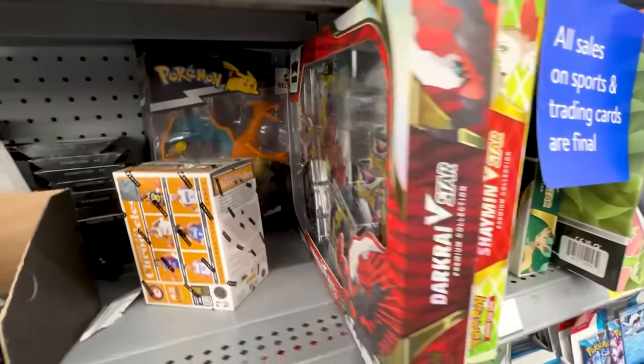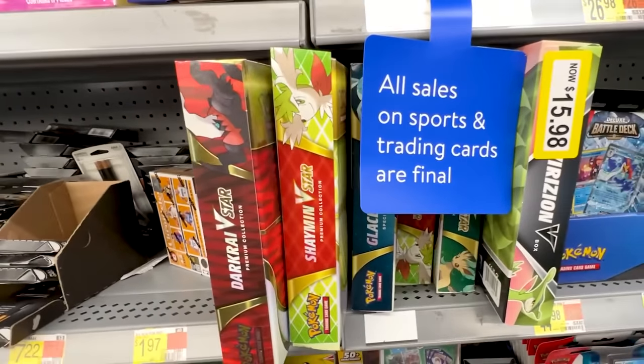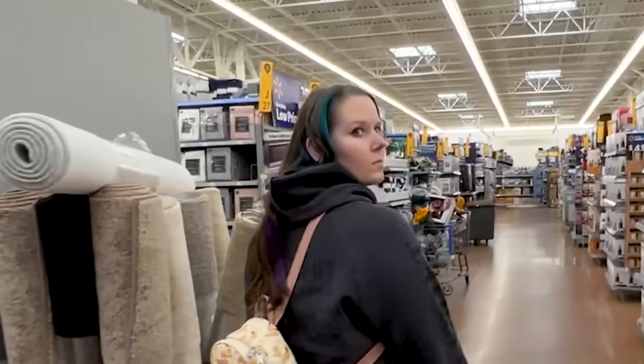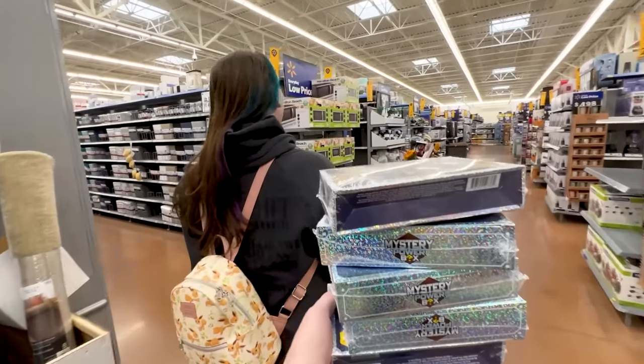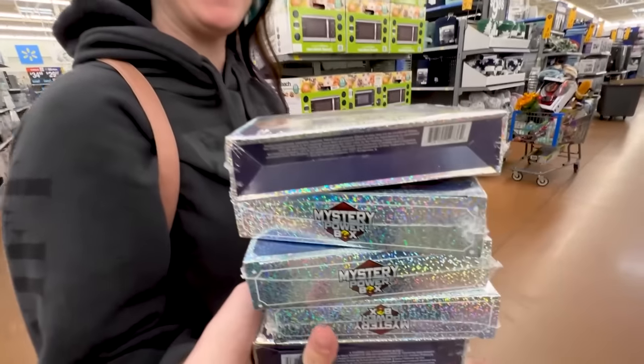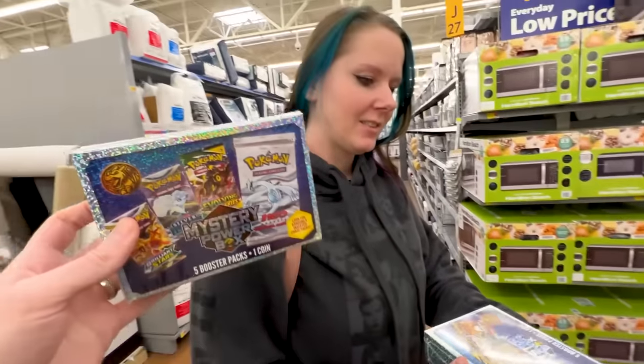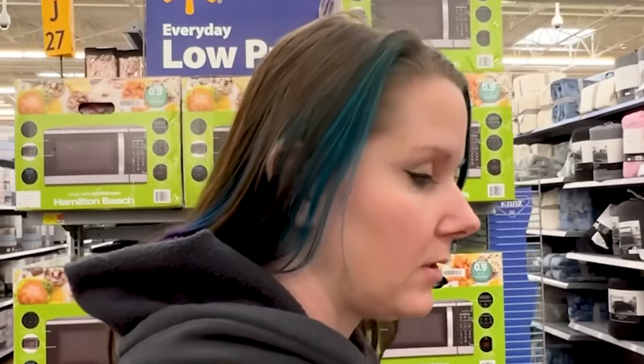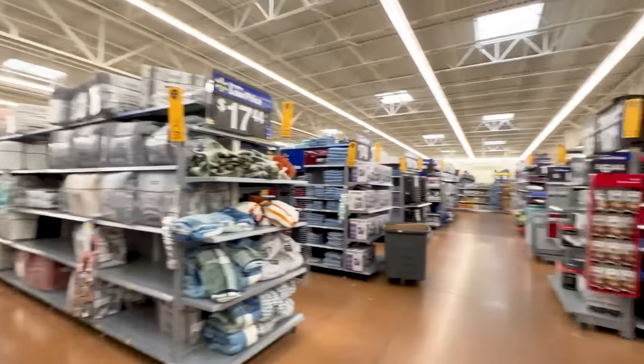They do have the Pokémon 151 Ultra Premium Collection boxes in stock, some older boxes released last year — Dark Rai V-Star, Shaymin V-Star. We gotta go check the very back of Walmart. Marie, look what we got — new Pokémon mystery power boxes! Don't you always say not to buy these? But those ones aren't sparkly — these are sparkly.